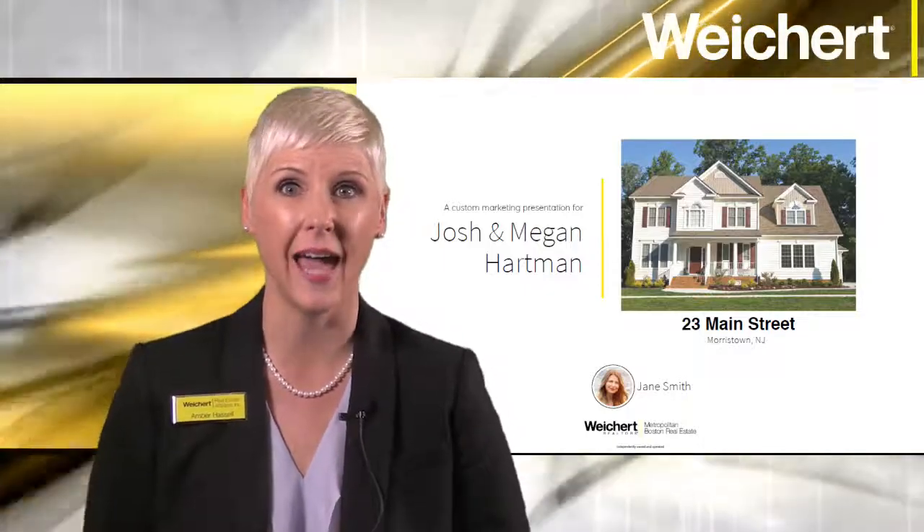Before moving forward, confirm the seller is in agreement with your objectives. Ask them if they have any others, and close by asking what they think of the picture you took of their home. Let's take a look at an example.